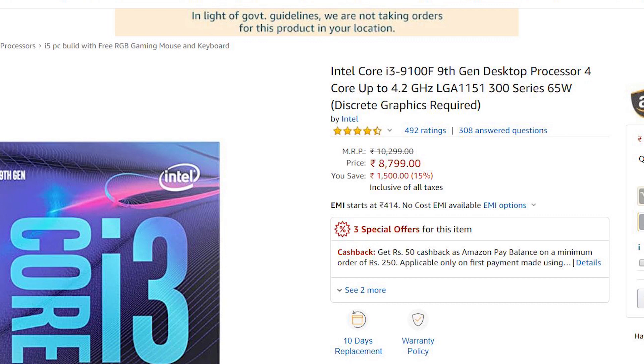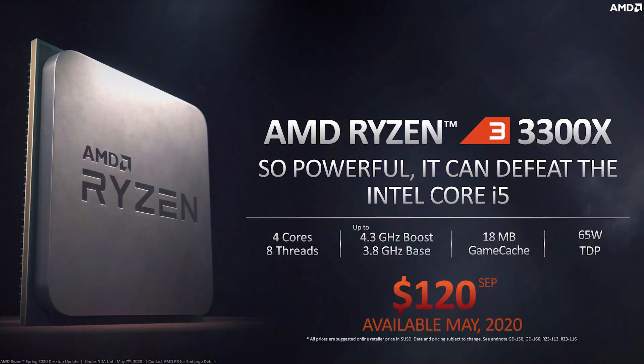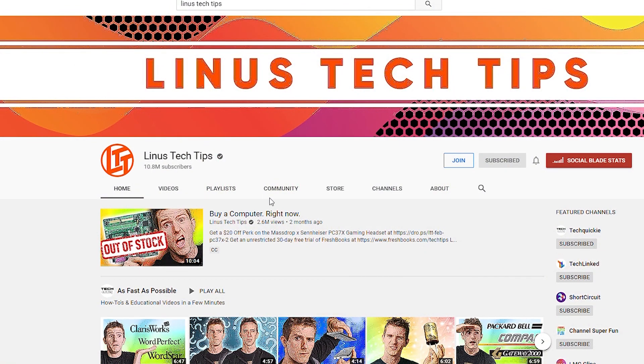The Ryzen 3 3300X is very powerful and it matches the i7-7700F. Let's compare the Ryzen 5 3600 and the i5-9400F. Let's compare the benchmark details from Linus Tech Tips.